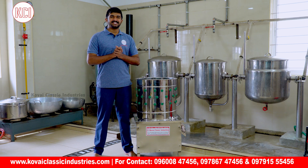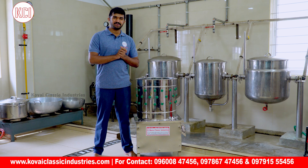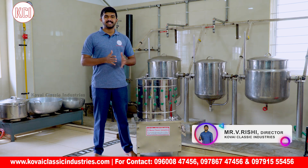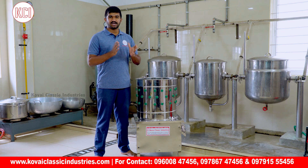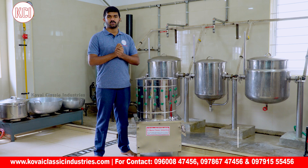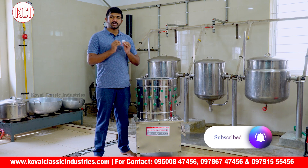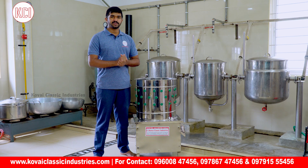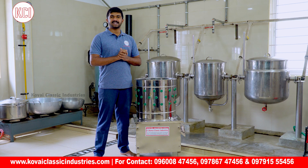Welcome to Kovey Classic Industries YouTube channel. Today we have a new product from Kovey Classic Industries in the kitchen equipment division. This is a new product called the Chicken Feather Cleaning Machine. We can use the chicken feather cleaning machine to clean and remove feathers.